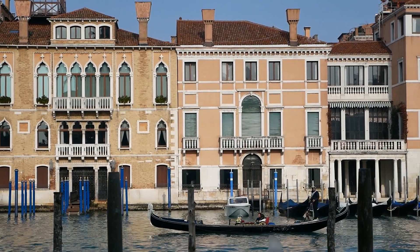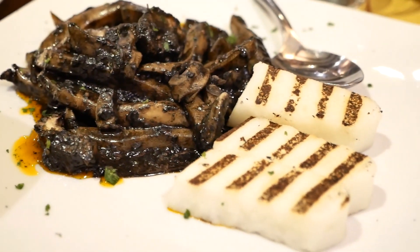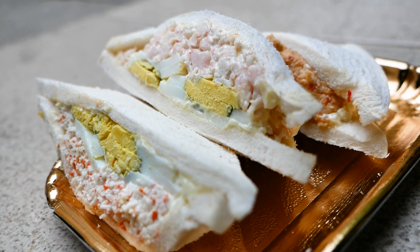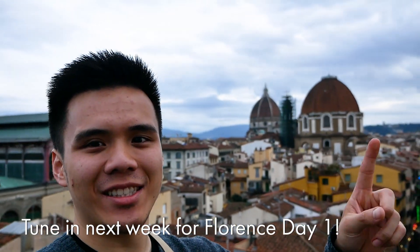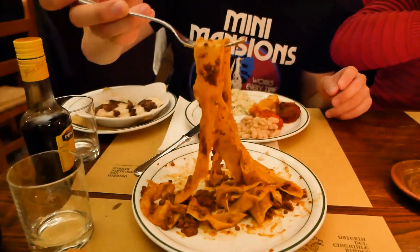So guys, that'll do for the Venice vlog. I think it was everything that I dreamt it would be, especially the food — so nice. If you're gonna go to Venice, definitely get their seafood, it's right next to the sea after all. Their pastas are amazing, the cicchetti, the tramezzini, all of it — so much variety and so much flavor. I thoroughly enjoyed it. We're in Florence now, gonna explore the city tomorrow. Thanks for watching, see you guys on the next one.